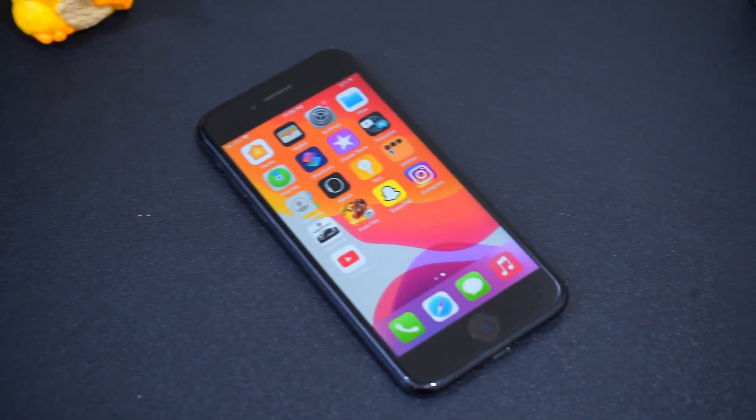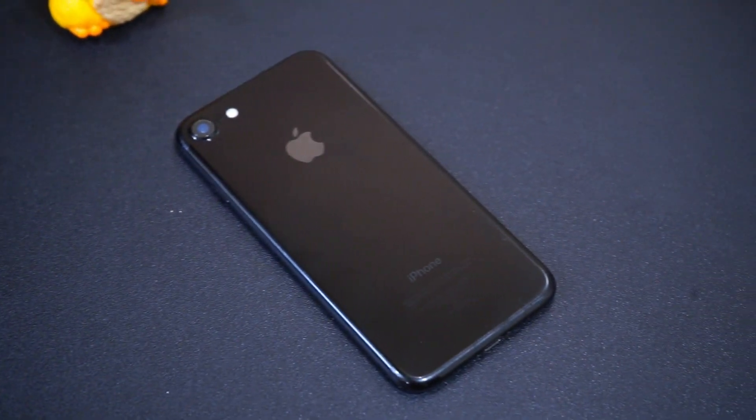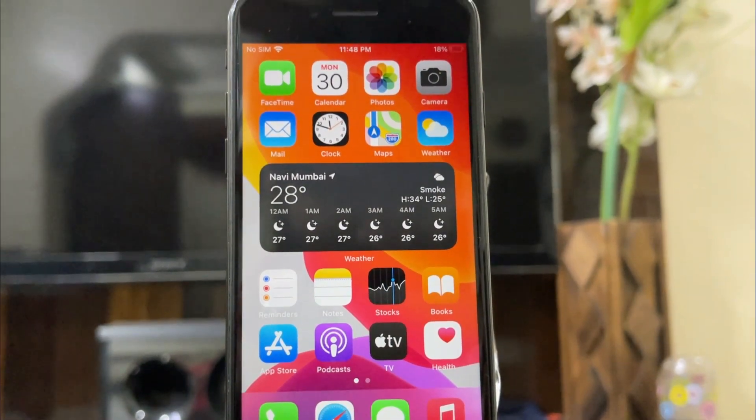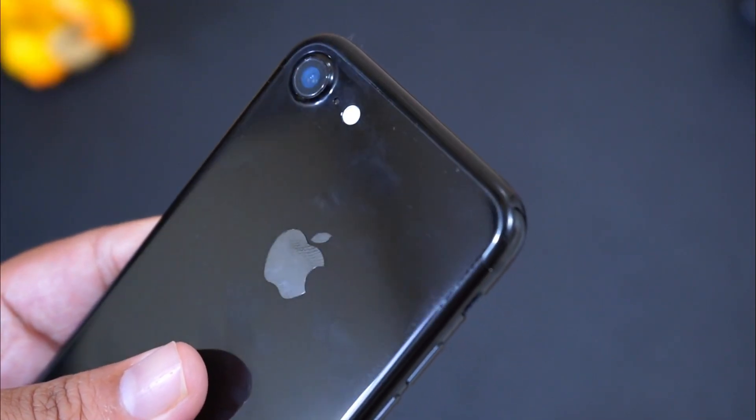Hey, what's up guys! I am back with another iPhone 7 video, and this time we will see whether you should go for a 2016 flagship iPhone 7 or a new mid-range phone like the Galaxy F41, Oppo A53, or any other mid-range phone from other brands at this price point in 2021.